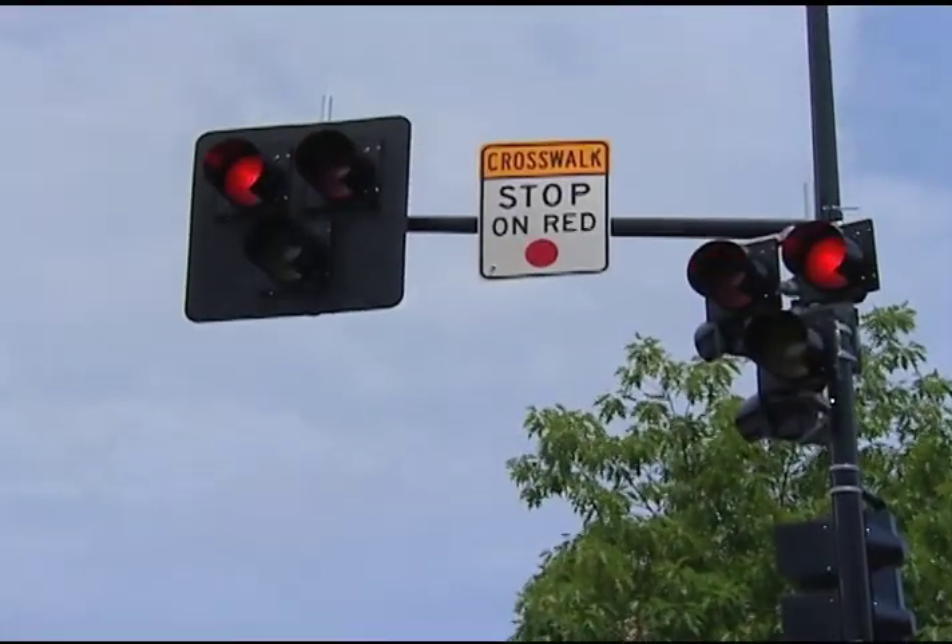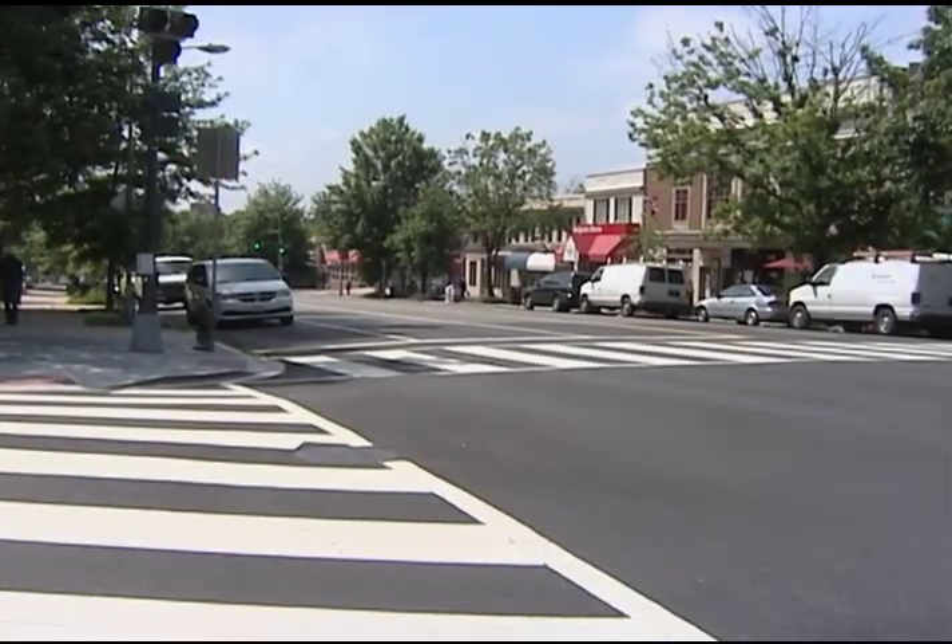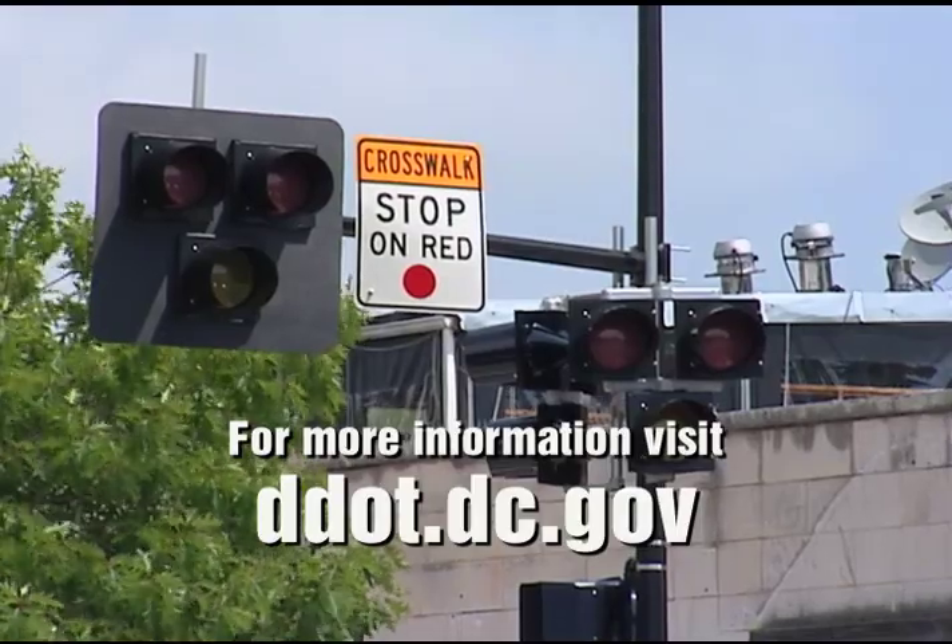Red lights will then flash and you may proceed with caution if the crosswalk is clear. When a hawk is dark, motorists may proceed.